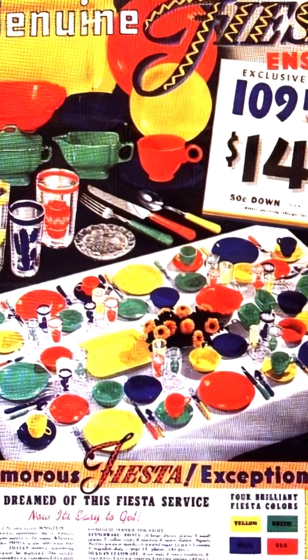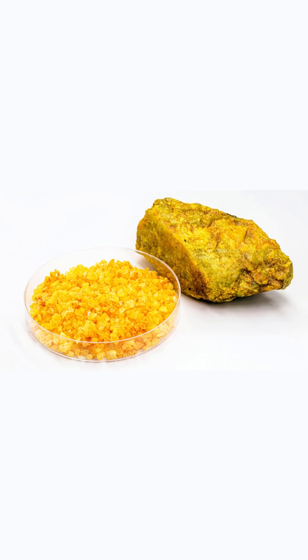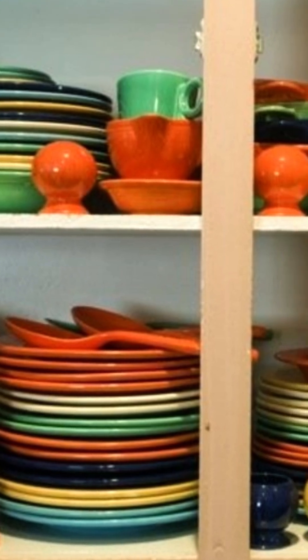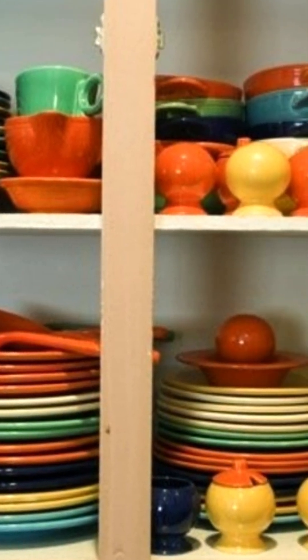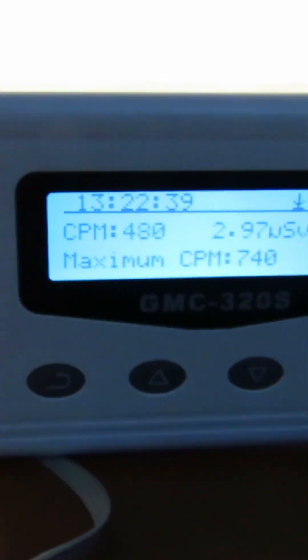Fiesta ware is a brand of ceramic dinnerware that began production in the 1930s. At first, natural uranium oxide was used in the glaze, but starting in 1959 and lasting until 1973, the brand began using depleted uranium in their products.